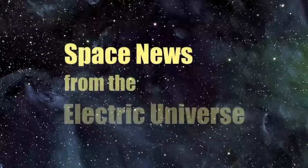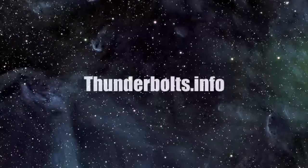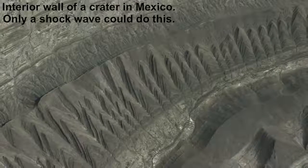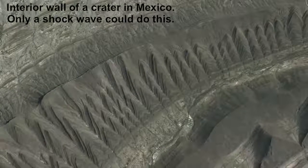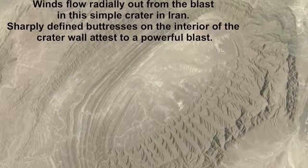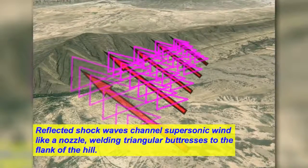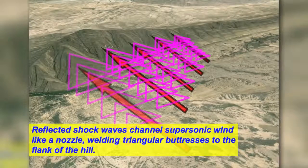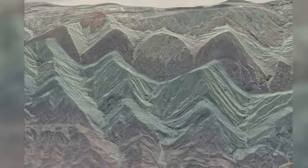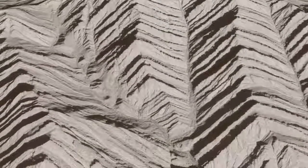Welcome to Space News from the Electric Universe, brought to you by the Thunderbolts Project at Thunderbolts.info. In the recent Space News episode, Electric Universe Geology: A New Beginning, Thunderbolts contributor Andrew Hall began laying the foundations for revolutionary concepts in Earth geology. Hall introduced his hypothesis based on the principles of plasma physics and electrical engineering for the formation of mountains and other landforms. In part two of his presentation, Hall continues his discussion of evidence that massive electrical discharges in Earth's atmosphere have profoundly shaped our planet's surface.